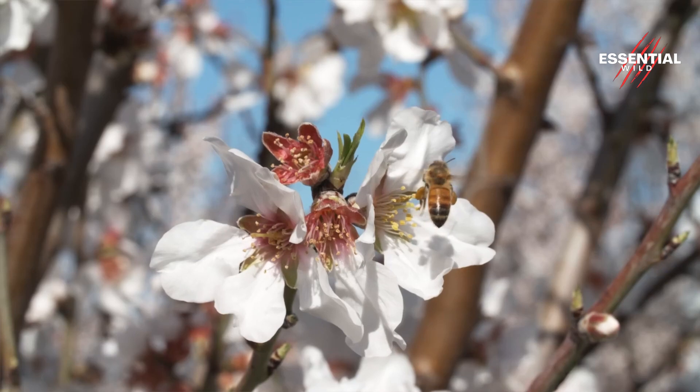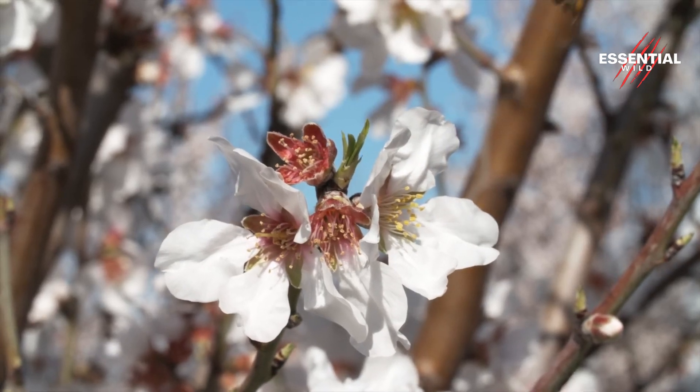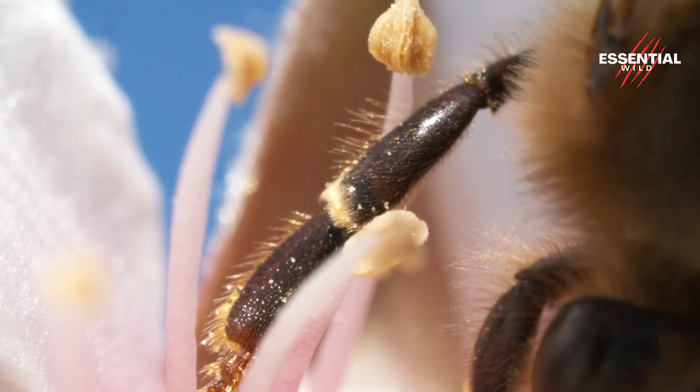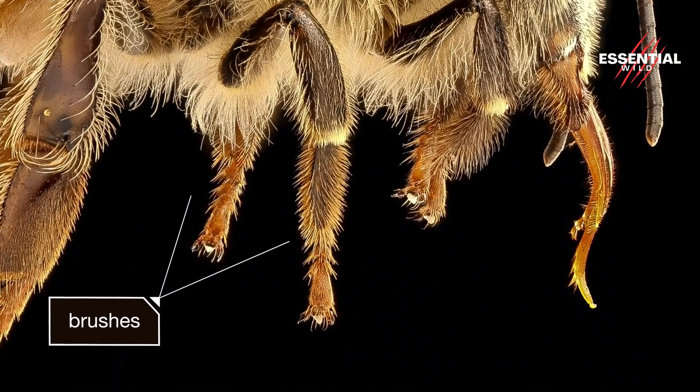As honeybees visit flowers in search of nectar, they inadvertently collect pollen on their bodies, particularly on specialized hairs called pollen baskets located on their hind legs.